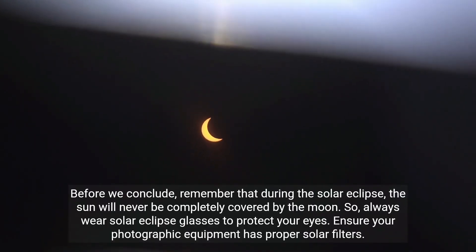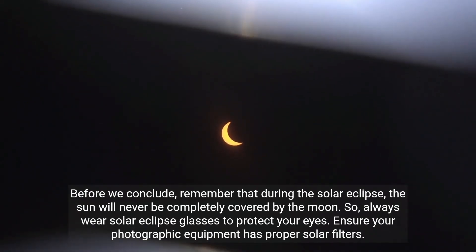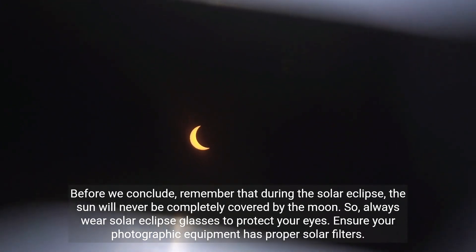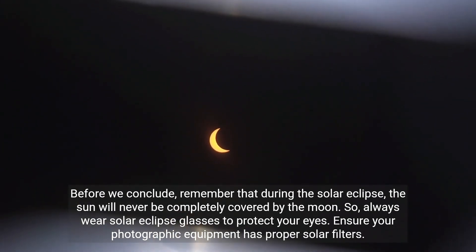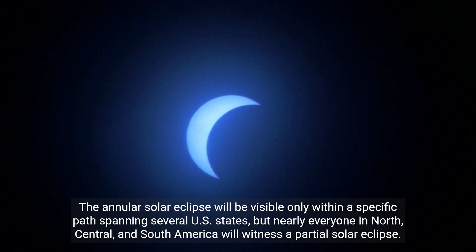Before we conclude, remember that during the solar eclipse, the sun will never be completely covered by the moon. So always wear solar eclipse glasses to protect your eyes, and ensure your photographic equipment has proper solar filters. The annular solar eclipse will be visible only within a specific path spanning several U.S. states, but nearly everyone in North, Central, and South America will witness a partial solar eclipse.